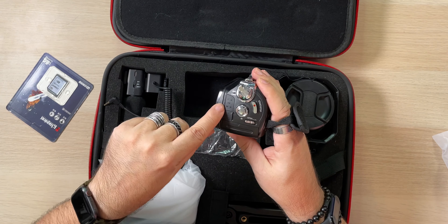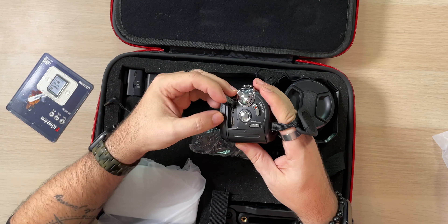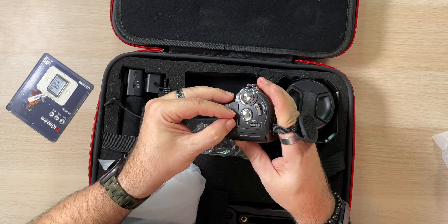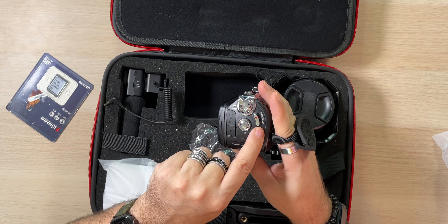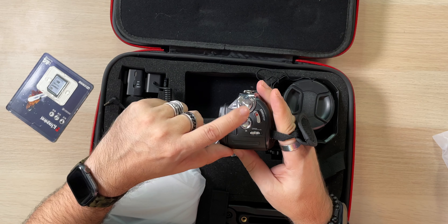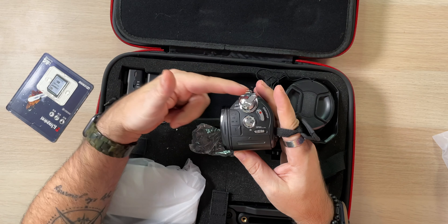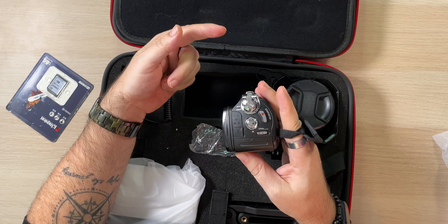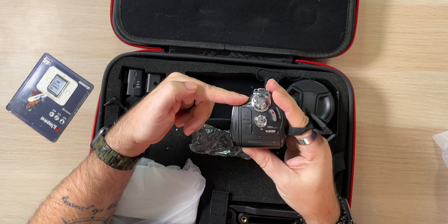On the back, the battery goes in here. This is a USB port, and if you crack this open you'll find your HDMI and USB port in there. This button will turn on your infrared if you're shooting in the dark. There's also a mode switch that goes from settings to video to photo — so depending on where this sits, one side is photo, one is video, and the other side goes into your settings.